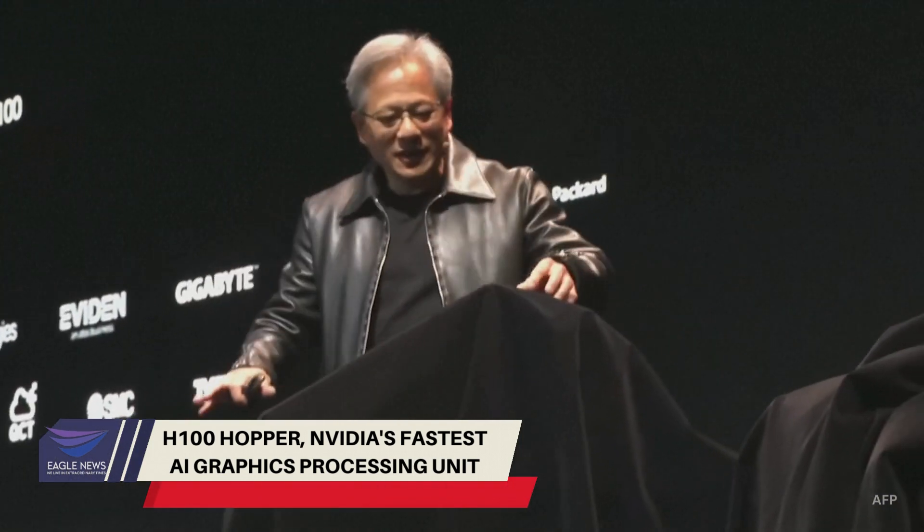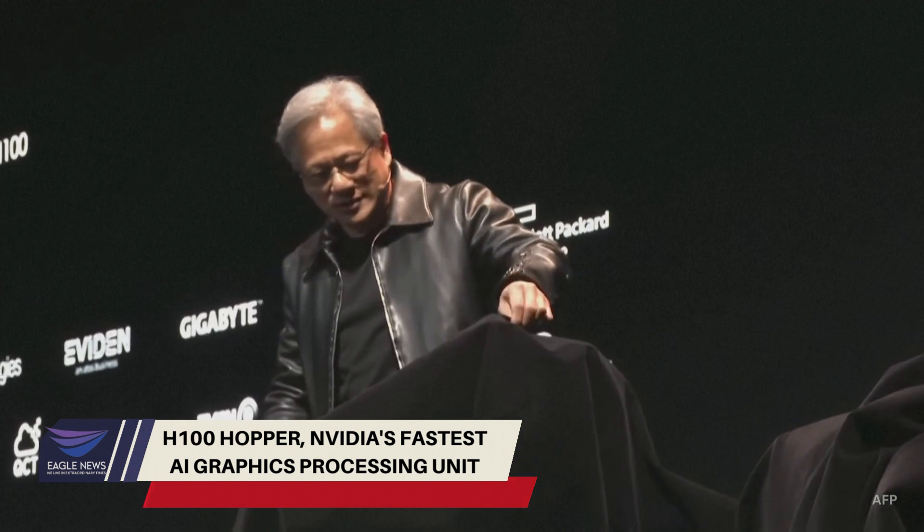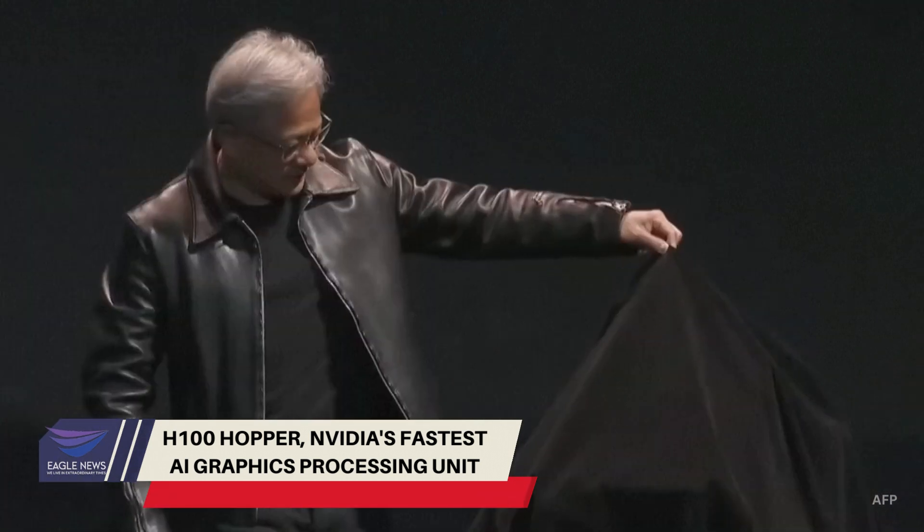Eight Hopper GPUs. Let me show it to you.